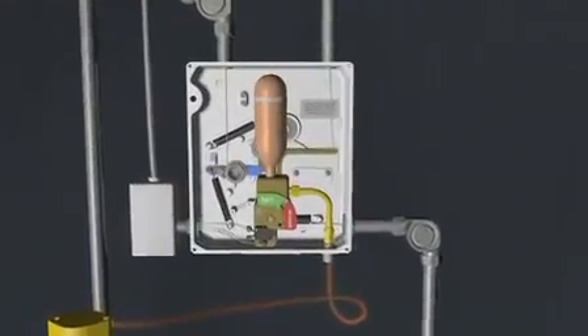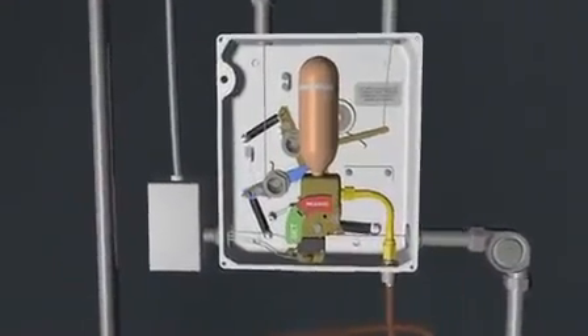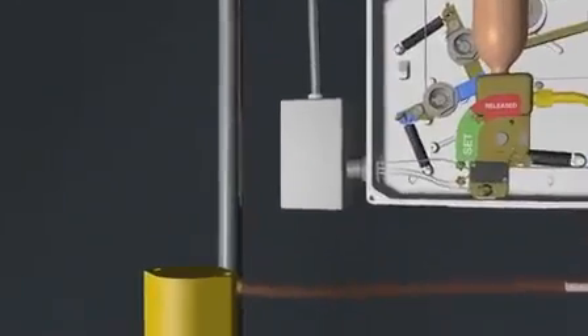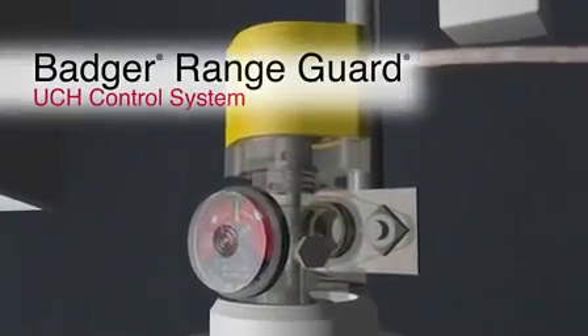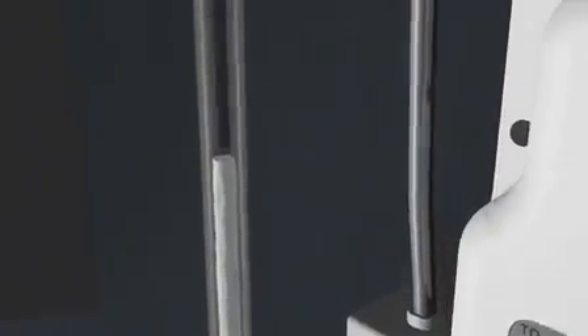When the UCH control system is released, nitrogen gas flows through the actuation line and into the system valve actuator, opening the Range Guard cylinder. Pressure stored in the Range Guard cylinder propels Badger carboloy wet chemical agent through the system piping and out of strategically located nozzles, protecting the appliances and ventilation equipment.